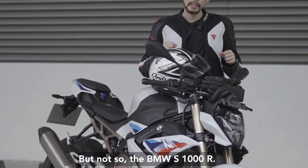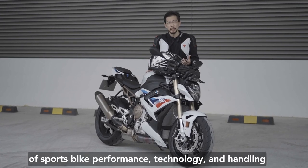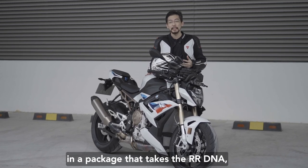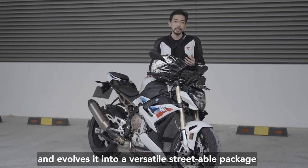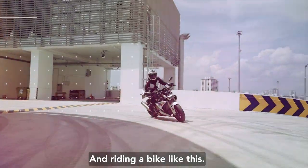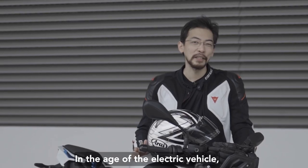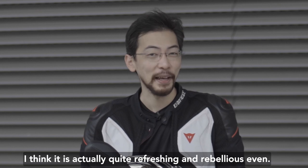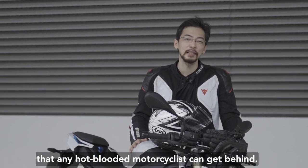We've seen today that the S1000R offers a true blend of sports bike performance, technology, and handling in a package that takes the RR DNA and evolves it into a versatile, streetable machine that retains all the bike's high performance. Riding a bike like this — it's loud, it's powerful, it's in your face. In the age of the electric vehicle, I think that's actually quite refreshing and rebellious, and those are the kinds of thrills that any hot-blooded motorcyclist can get behind.